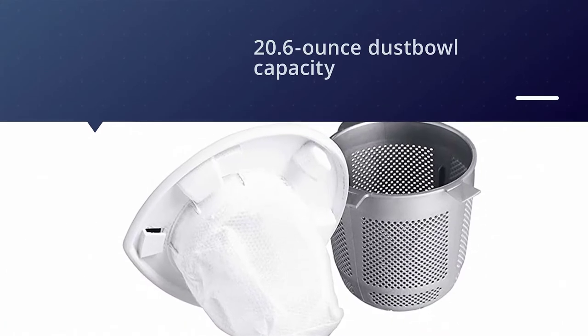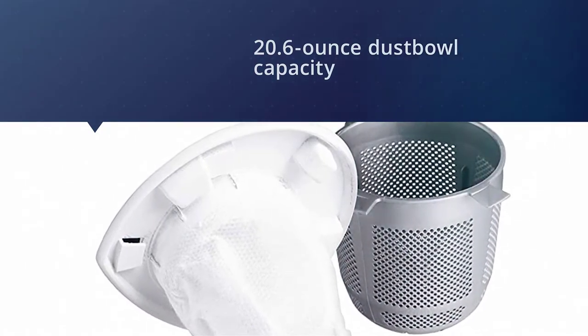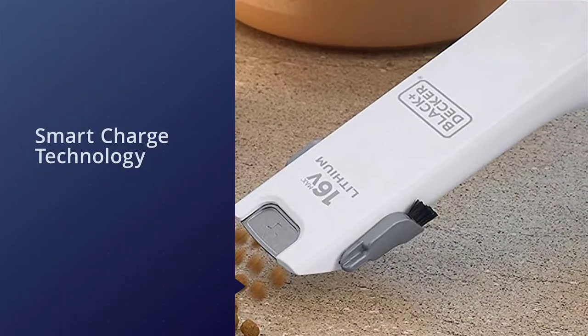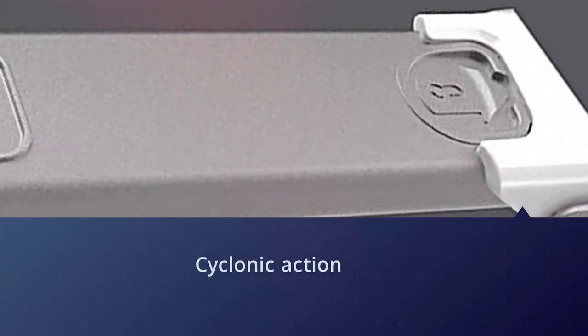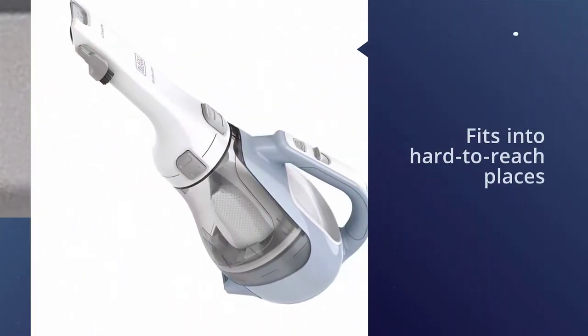Being a handy, popular choice among users, this vacuum cleaner has a long life and strong suction power of up to 15.2 Ah. The 20.6-ounce dust bowl capacity means you can clean the whole couch or car seat without emptying. Moreover, the vacuum is equipped with smart charge technology, lowering energy consumption by up to 50 percent.